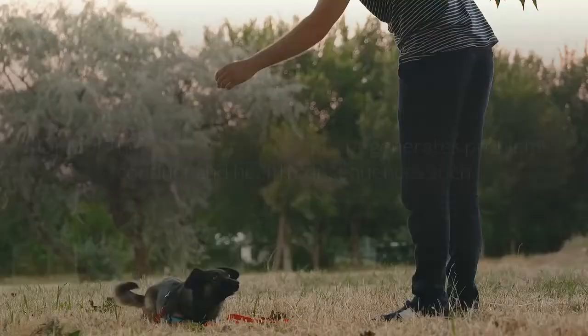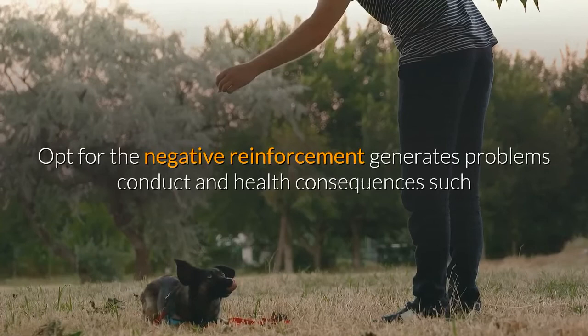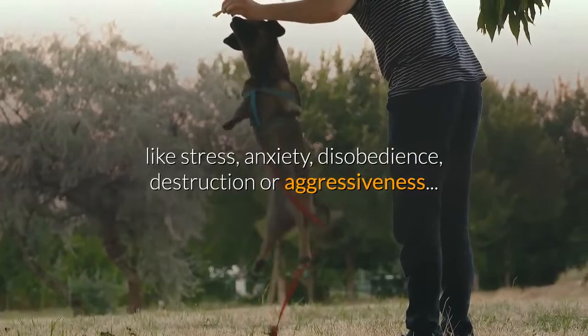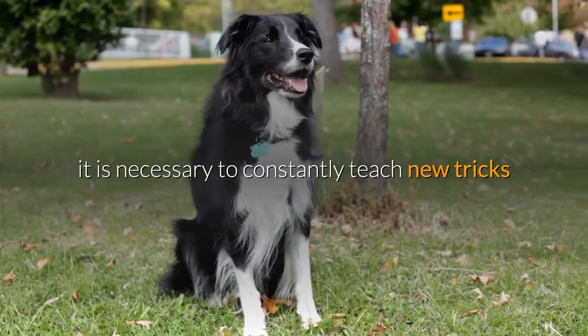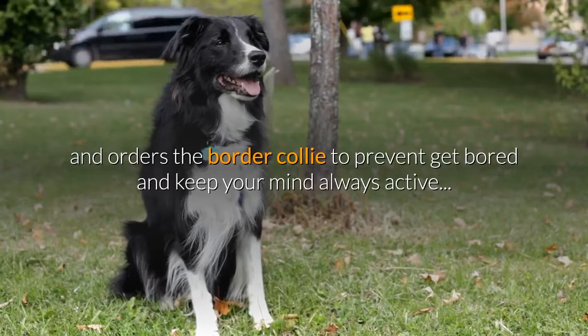Using negative reinforcement generates behavioral and health problems such as stress, anxiety, disobedience, destructive behavior, or aggression in more serious cases. Likewise, it is necessary to constantly teach the border collie new tricks and commands to prevent boredom and keep its mind always active.